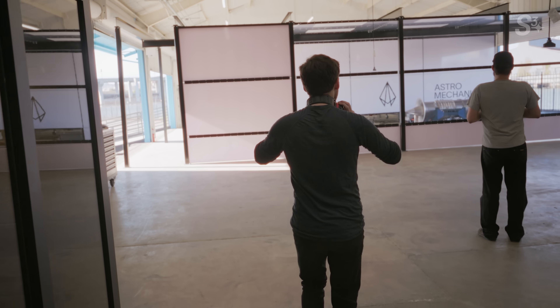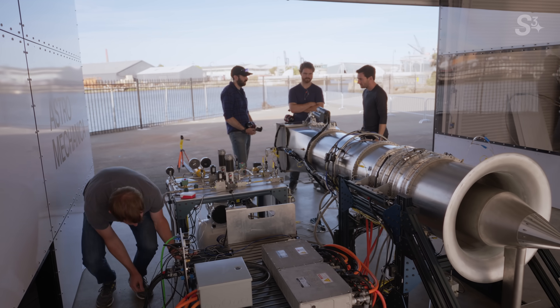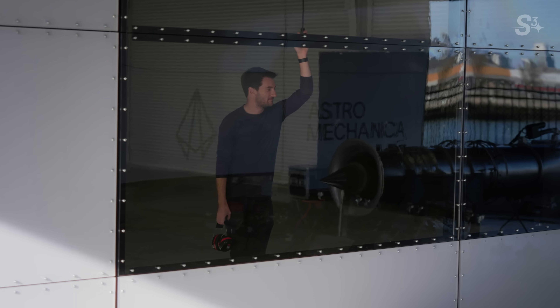What's it like being here on the day of first hot fire for the engine after years and decades of imagining a system like this? I just want it to work.